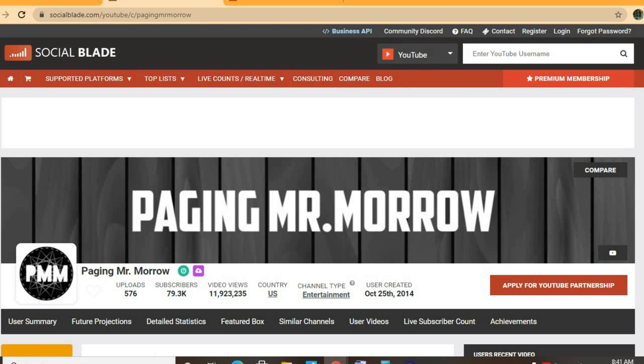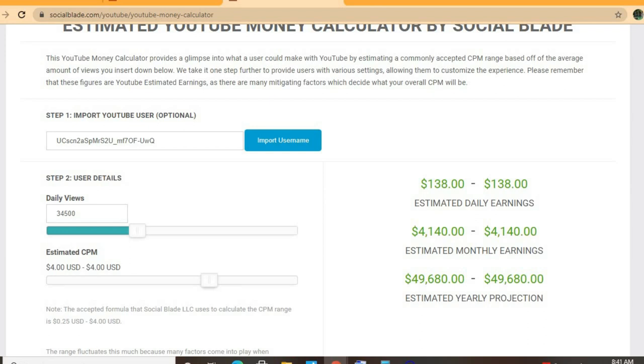Thus far he has uploaded 576 videos and has a massive subscriber count of 79,300. His video views to date is 11,923,235, and his channel was created back on October 25, 2014.